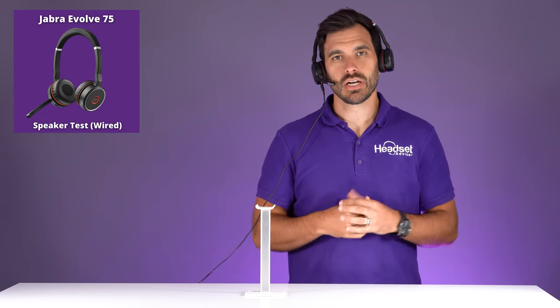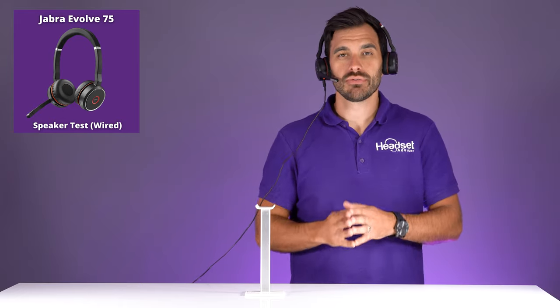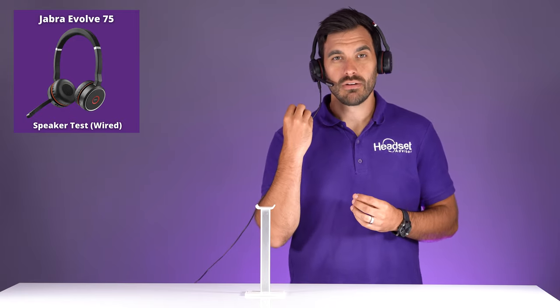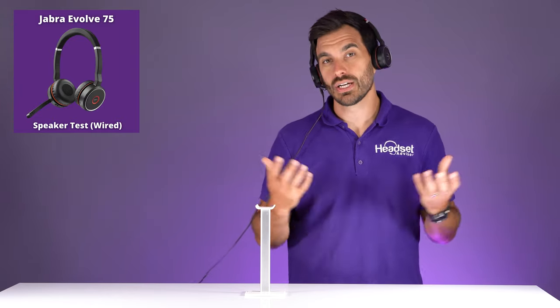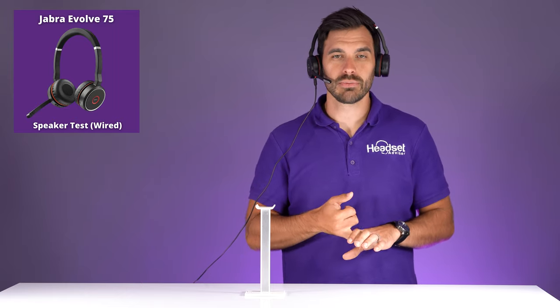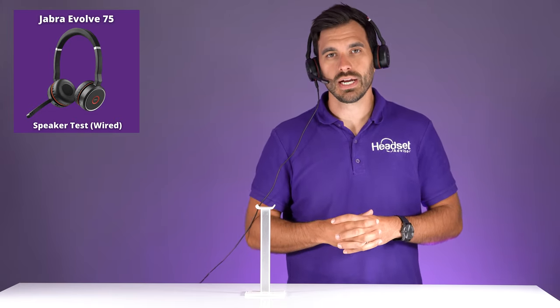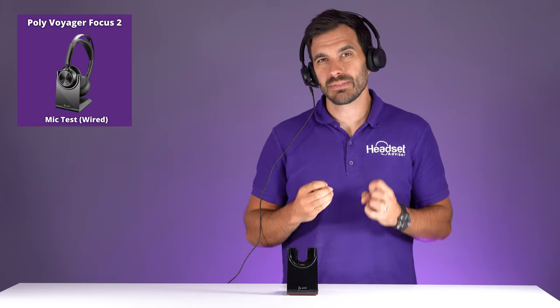Now this is the Jabra Evolve 75 with a wired connection. What you want to look for is whether there's any big quality difference between wireless and wired. I typically find that wired produces about 10 to 20 percent better voice clarity and speaker volume — on the speaker test there were two extra decibels of speaker volume. You're going to probably sound a little bit better as far as crisp and clear. Now this is the Poly Voyager Focus 2 on a wired connection, with no background noise.